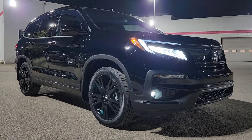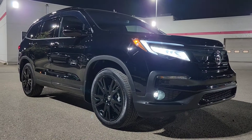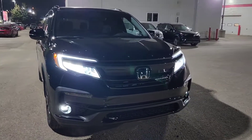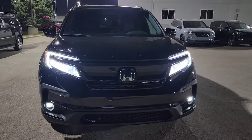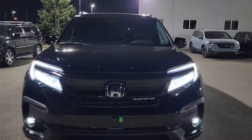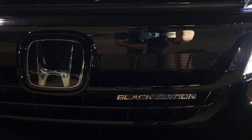Guys, this is a 2022 Honda Pilot in the Black Edition trim. Walking around the vehicle, as you can see, it has the very nice LED headlights, LED fog lamps as well. It has the exclusive badging na meron ang Black Edition, which you can actually see right there.